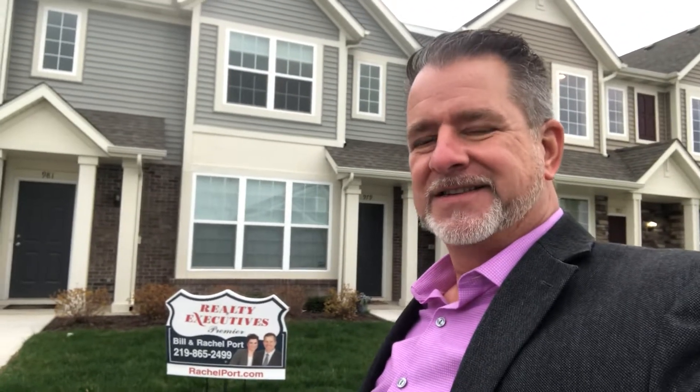Hi and welcome to the Hamilton Square subdivision in Crown Point, Indiana, where we've just listed this beautiful townhome — two-story, two-bedroom, bath and a half. It's got 1,320 square feet and a two-car garage with a private patio out back.